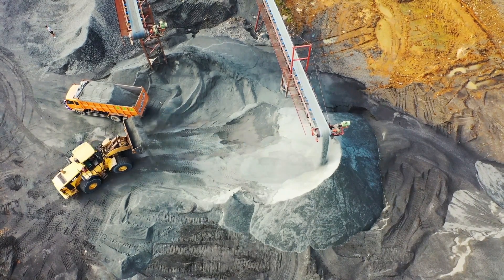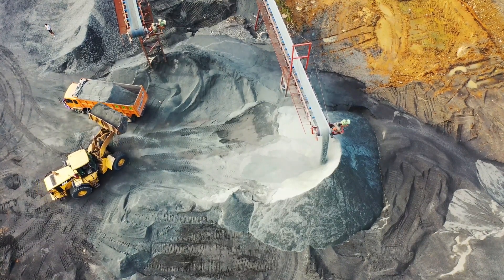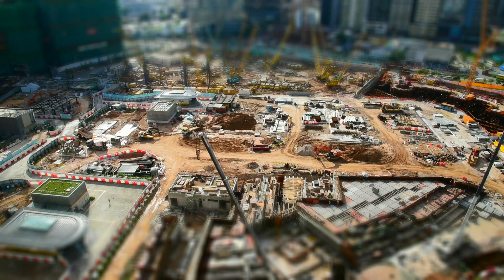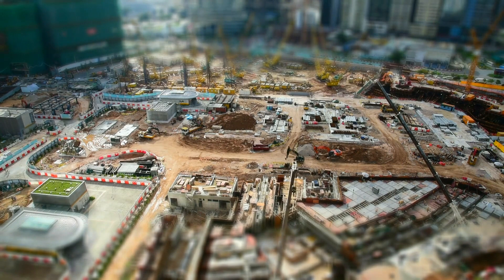Let's start by looking at the exterior of the building. The Burj Khalifa stands at a staggering height of 828 meters with 163 floors. It is made of steel, glass, and concrete, and features a sleek, modern design that is instantly recognizable.